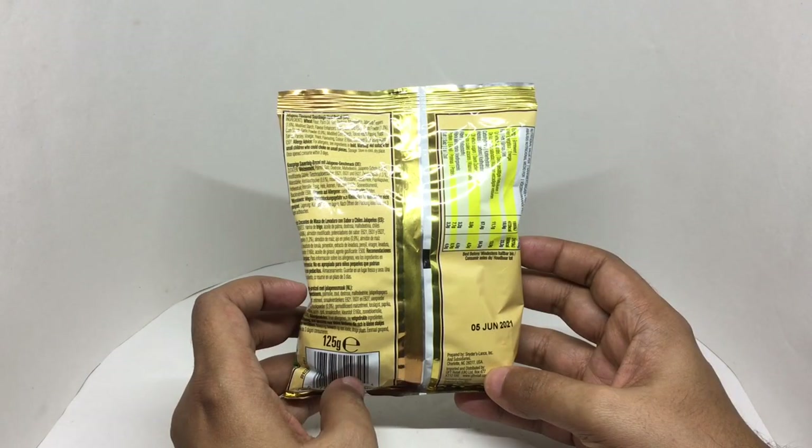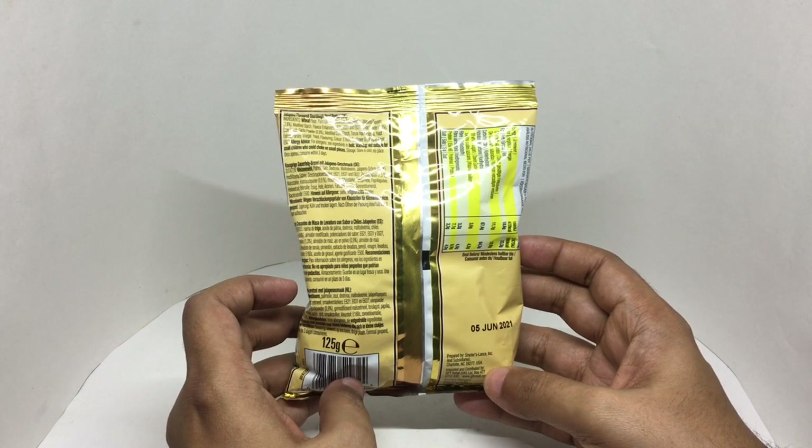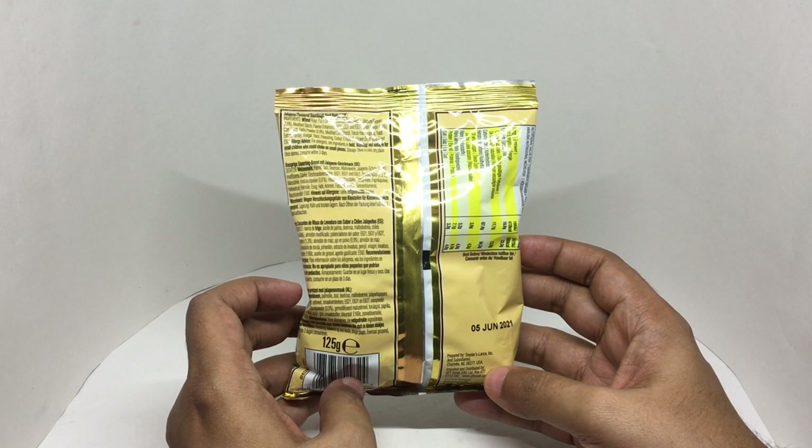Ingredients are wheat flour, palm oil, salt, dextrose, maltodextrin, jalapeno peppers, modified starch, flavor enhancer, onion powder, garlic powder, modified corn starch, torula yeast, yeast extract, parsley, vinegar, yeast flavoring, color, sunflower oil, and rising agents.